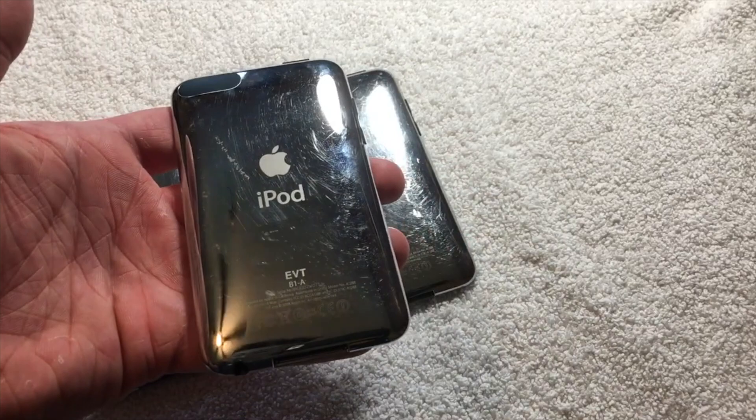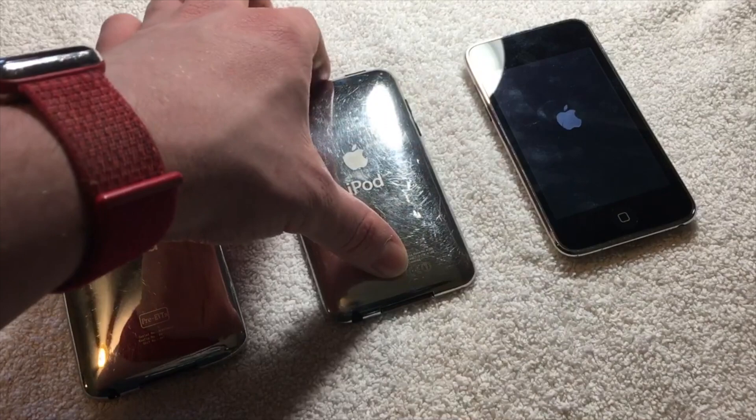These iPod Touches may be one of the last of these prototypes that exist. And even if the software doesn't work, I don't really care.